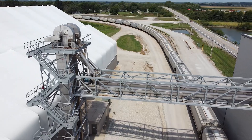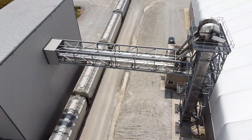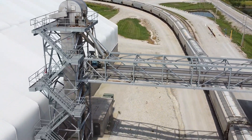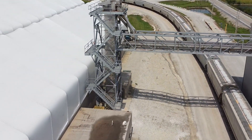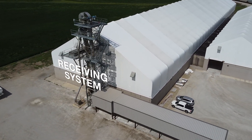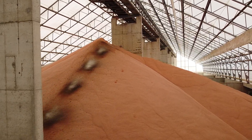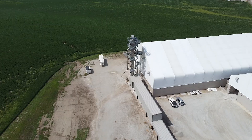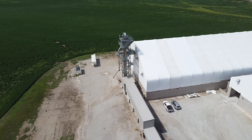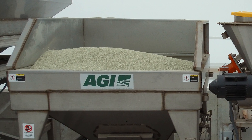The facility is equipped with two high-speed loadouts designed for precision and efficiency. Currently we run two 300 ton an hour loadout systems. We also have an 800 ton per hour receiving system with rail and truck capabilities. The Ray Carroll Fertilizer Terminal includes a 40,000 ton warehouse with a tripper, storage, and unique declining weight blending systems supplied by AGI Fertilizer Systems.